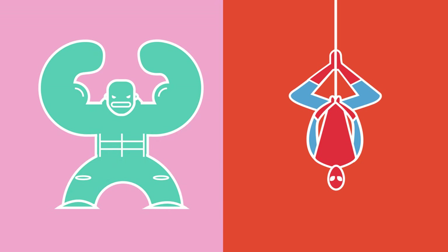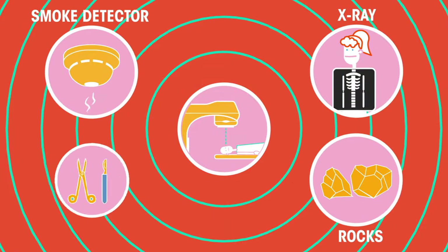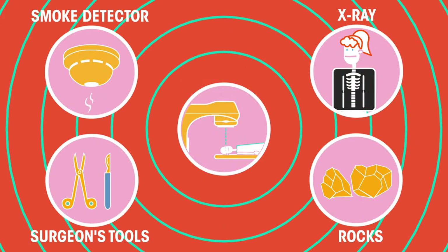What have the Hulk and Spider-Man got in common? They both gained their superpowers because of radiation — well, in films and comics at least. In real life, radiation has never given anyone superpowers. But when used carefully, radiation does have many uses, which we're going to look at in this video.